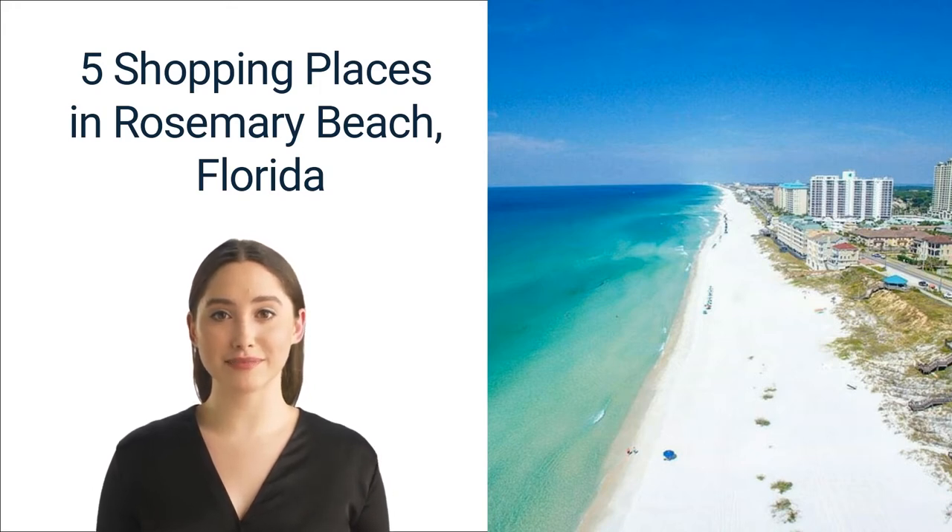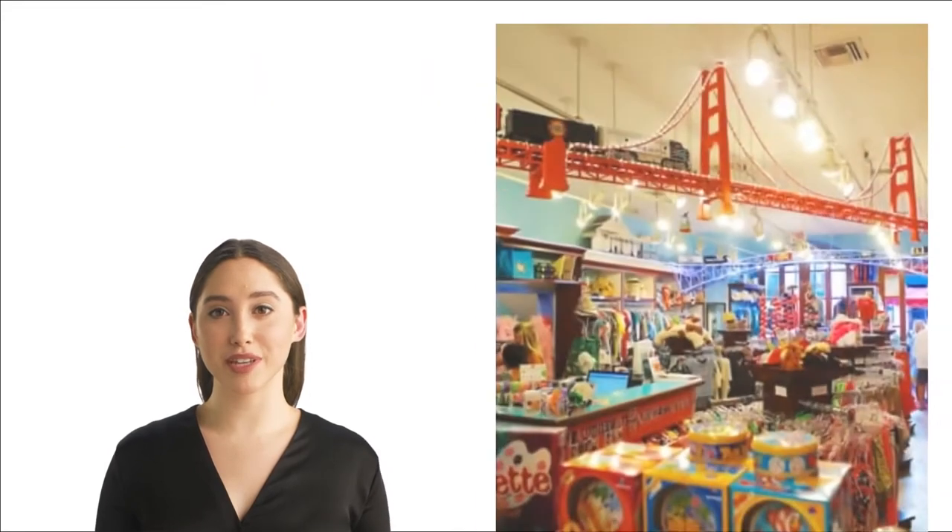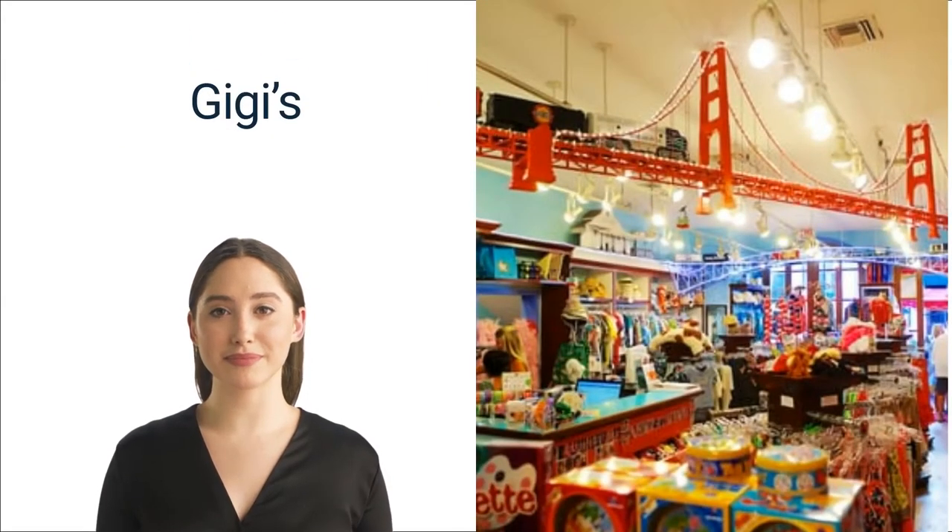Without further ado, let's dive in. Number one: Gigi's. Gigi's is a Rosemary Beach children's fashion and toy store that opened in 2003. The store has a unique vibe that serves as a good place for families to hang out, explore, play, and browse the shelves. Gigi's boasts an incredibly fun yet laid-back atmosphere where kids can stay entertained while you get some shopping done. The store is located at 62 Main Street, Rosemary Beach.